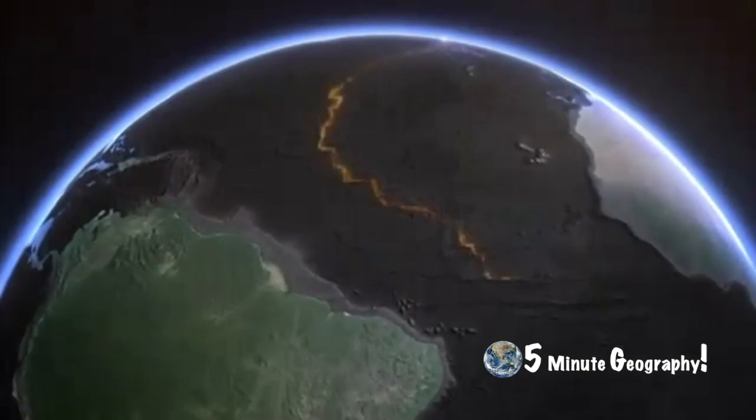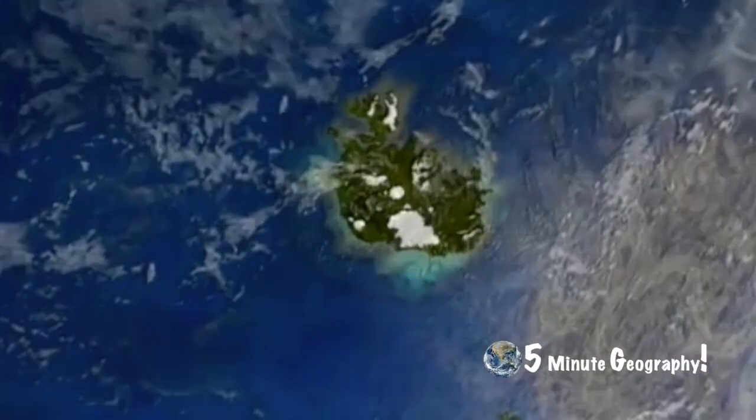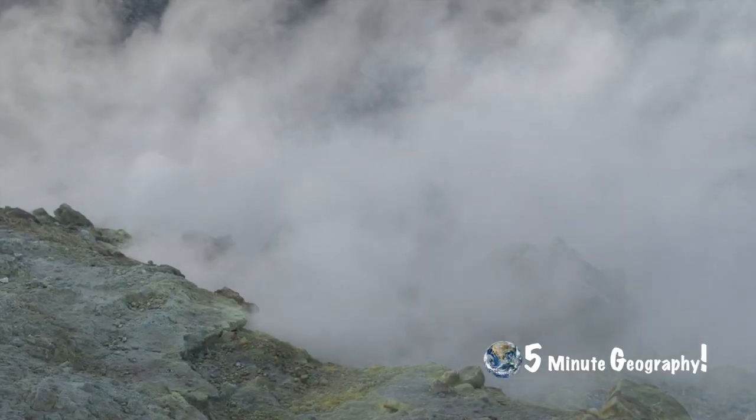Iceland's position on the Mid-Atlantic Ridge means that it is the location of a lot of volcanic activity. Molten magma rises very close to the surface here. As a result, most of the country's energy needs are met by geothermal energy.